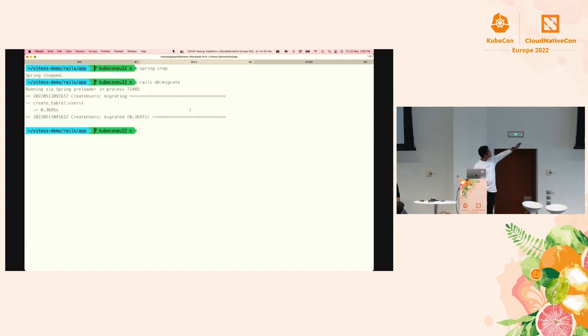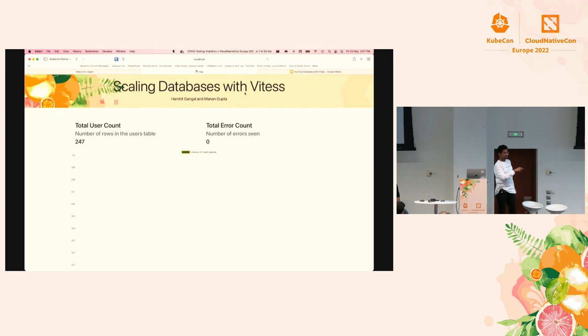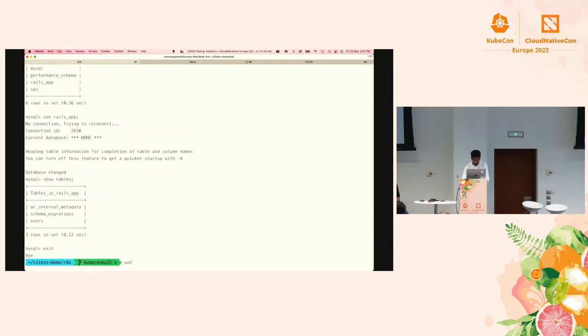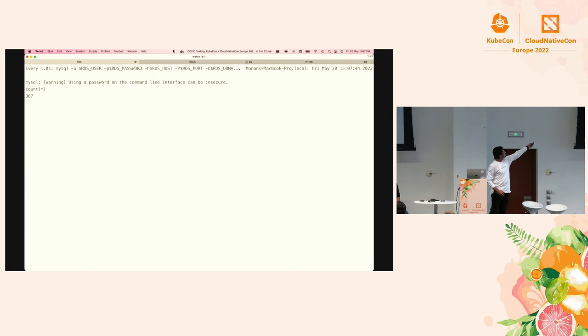I'm going to spawn the Rails server now. You can see it's already inserted a few records. Now it's going to insert about four users every second and track the latency averaged over five seconds — that's what we're plotting. We're also keeping track of the total error count during those insertions. Right now we're starting with zero errors. Over here we're setting up a watch — just counting, doing a select count star from users — and this is running against RDS. You can see the user count increasing on RDS.